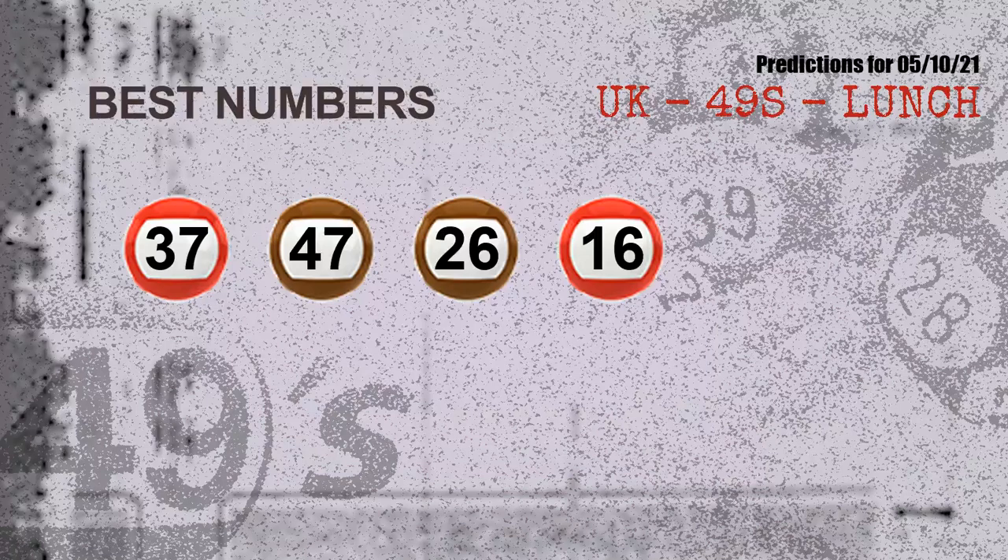The most exciting part of this video is coming. We find out some numbers for you with the best chance to win the next draw. They all match the following ones and colors. The best four numbers to win next draw are: 37, 47, 26, and 16.